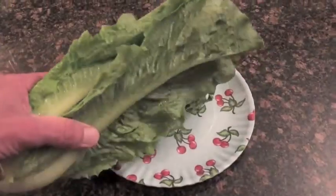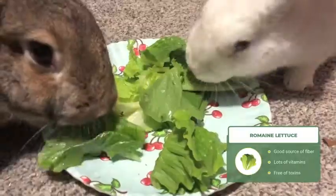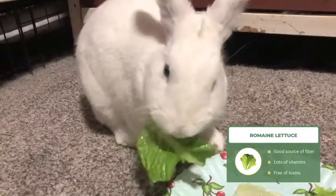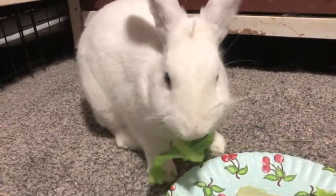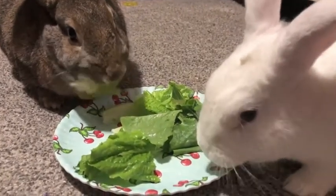Our next pick for the best greens for rabbits is romaine lettuce. Romaine lettuce is a very good source of fiber as well as being a good source of vitamin C and vitamin K. Also, it's naturally free of toxins. Romaine lettuce is low in calories, so it won't make your rabbits overweight.